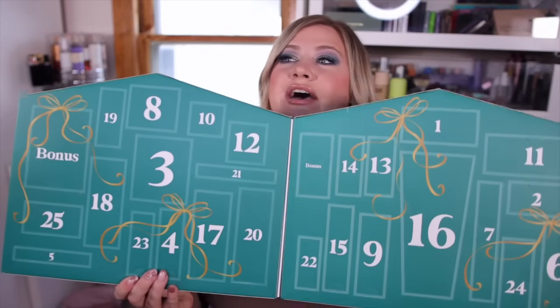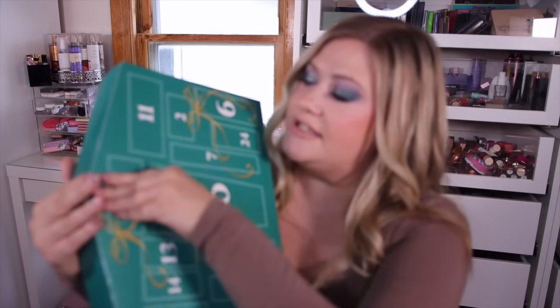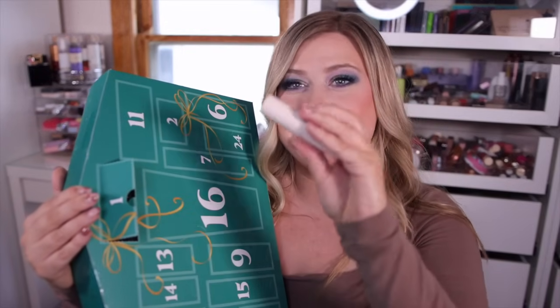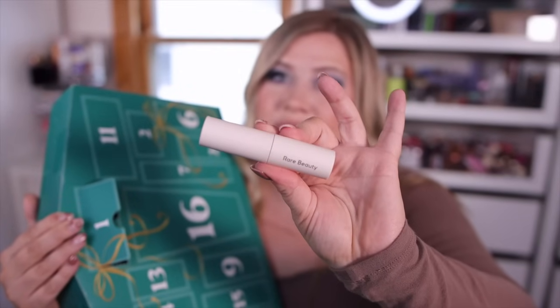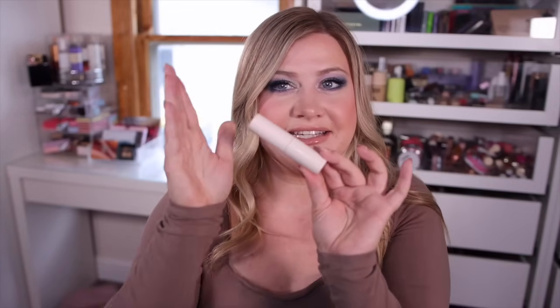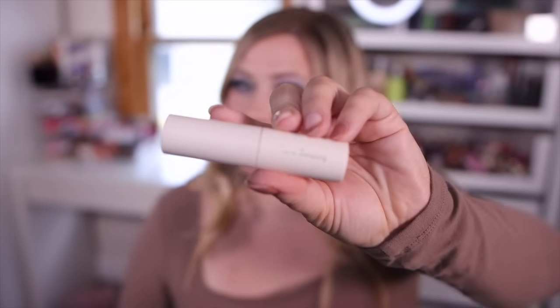Let's go ahead and get into it. So this is huge — it opens up like this and you have all 25 days here. Starting on day one, the first thing we got is actually really exciting to me: a mini Rare Beauty mascara. This is one of my favorite mascaras — I personally love it and have it in a full size. They do sell this mini size on Sephora for $11. Very happy with product number one.